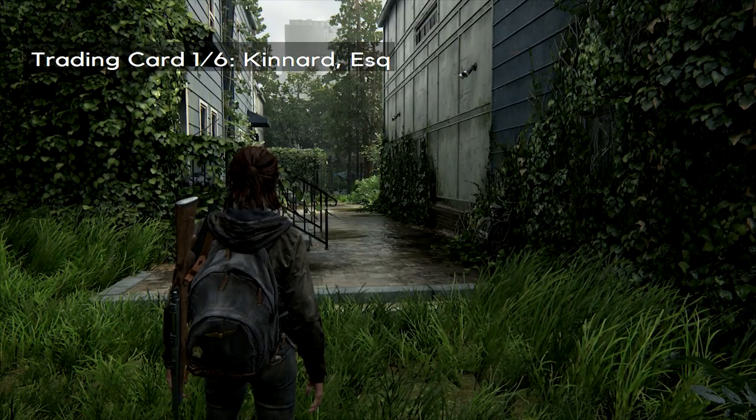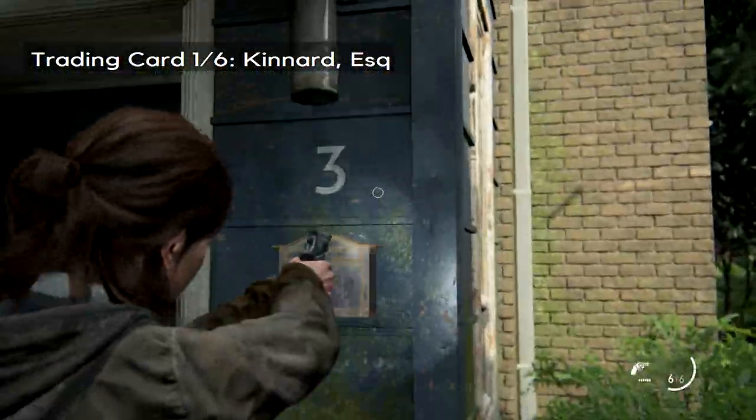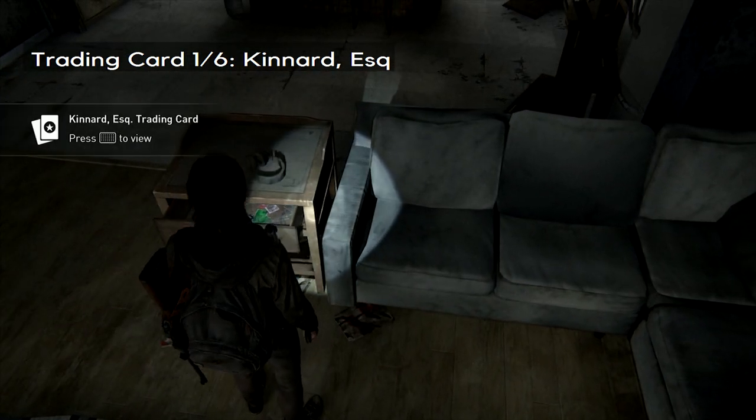You'll notice that there are sections where you can find everything in one area, so you might not get these in exactly the right order. The first one that you'll see is in this blue house beyond the school — it has a number three on the front of it, and you'll find your first trading card in the drawer.